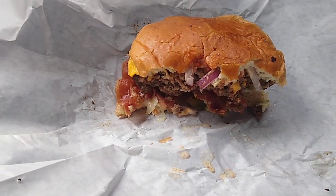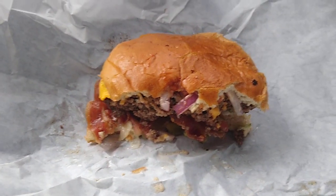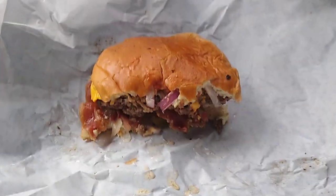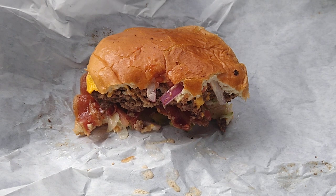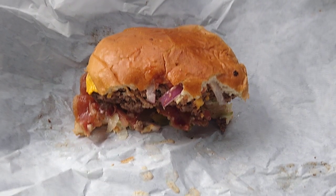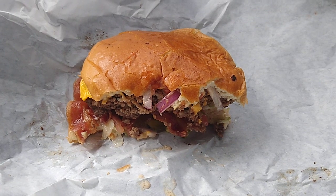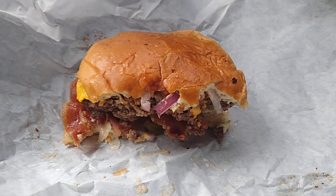Oh my Lord, that is delicious. I haven't had a burger in a while, believe it or not, and that was scrumptiously delicious. Big, big thumbs up to Wingfields.